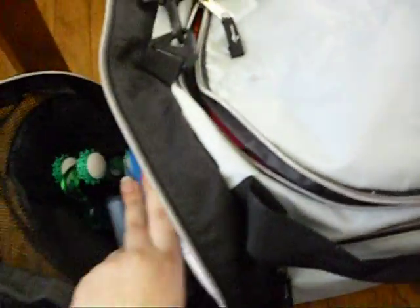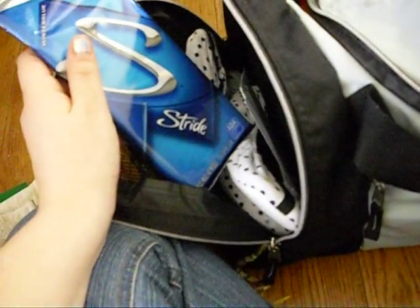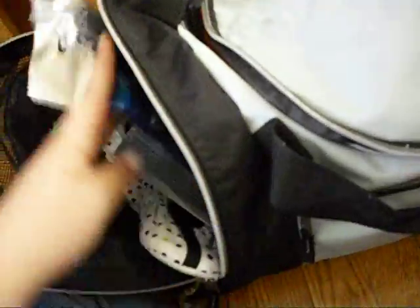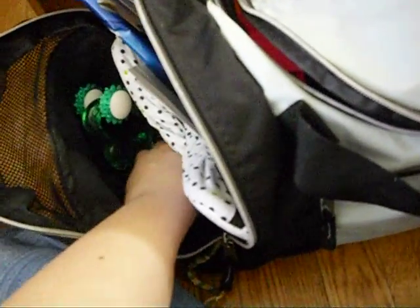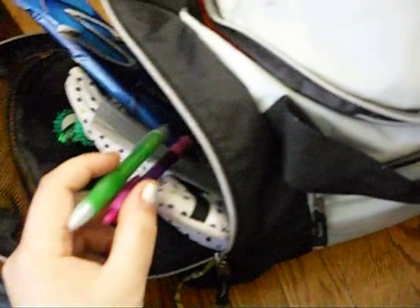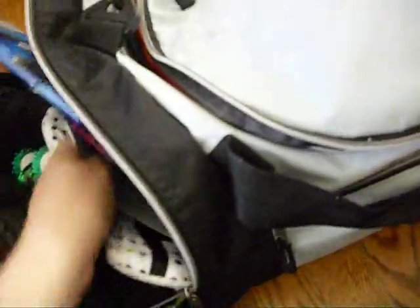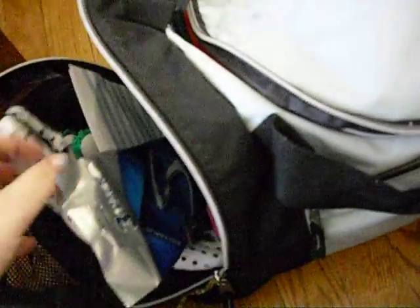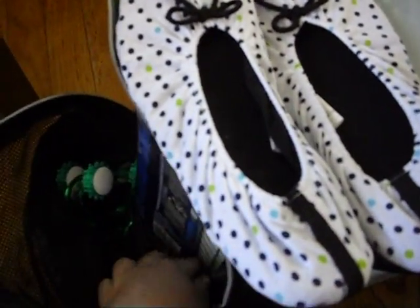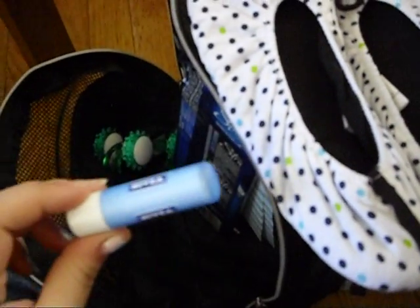This is like my labor and delivery compartment. I have gum — not for me during labor, but for people who are with me, or after labor if I want some. I have some note cards and pens, because me, Tom, or my mom — she's going to be in there too — are going to record important stuff that happens during labor. I have a pair of slippers to walk around in, and some chapstick.